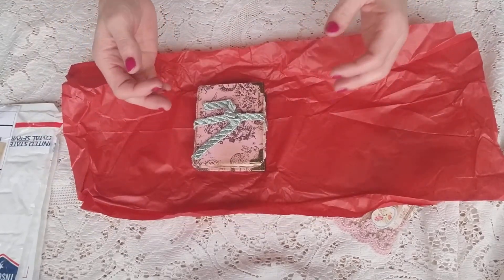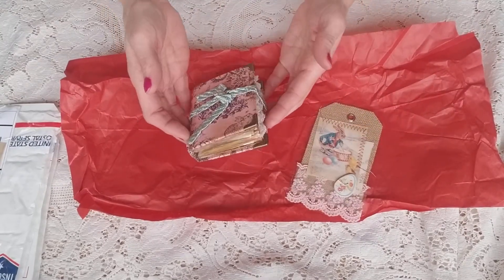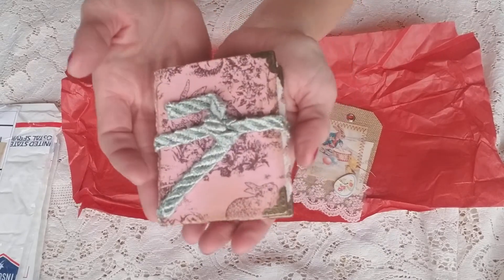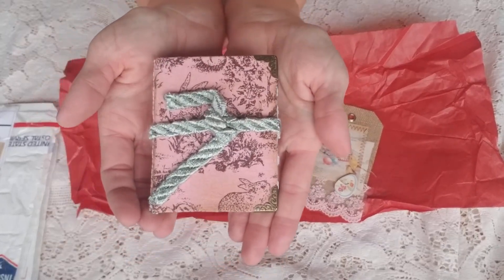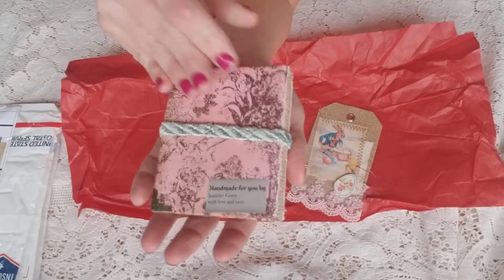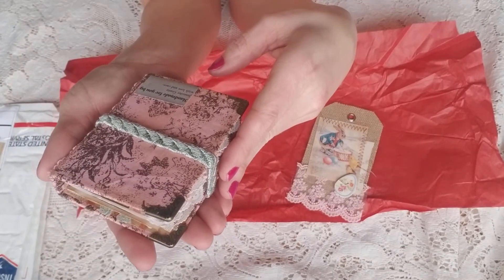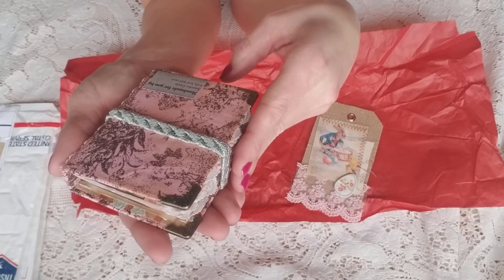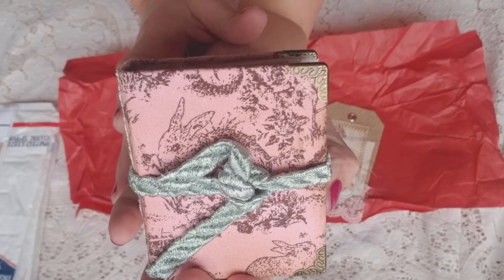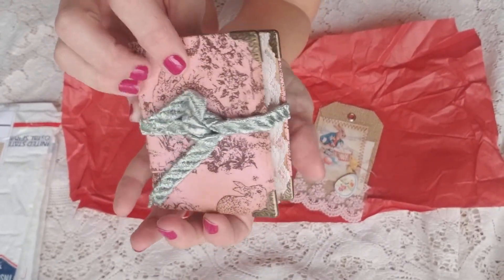Oh, how beautiful. I've never seen the most tiniest little book in my entire life. I'm assuming she made this and it is so adorable. Look how cute it is in my hand. Wow, and there's the binding. Here's the back — it says 'Handmade for You by Jennifer.' And her last name is on there as well. So it's with love and care. Look at the little details, the little corners, and the little lacy things going on there.